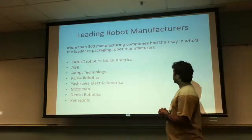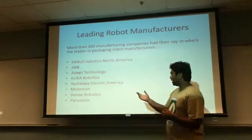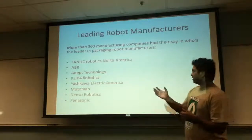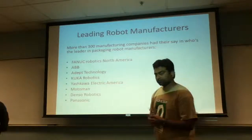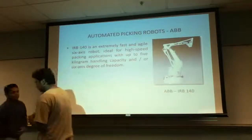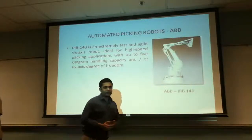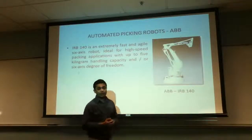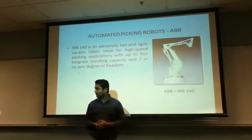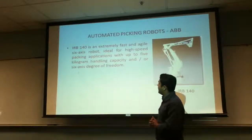Some of the leading robotic manufacturers are the famous FANUC Robotics from North America, ABB, KUKA Robotics, Panasonic, Motoman, and the list is endless. These are the leaders in the market. This is one example of the ABB IRB 140 robot that was used by ABB to generate mass manufacturing in the packaging industry.